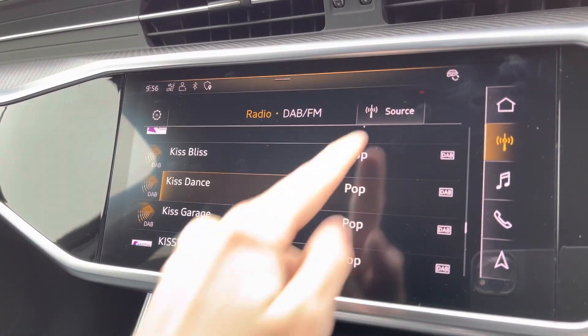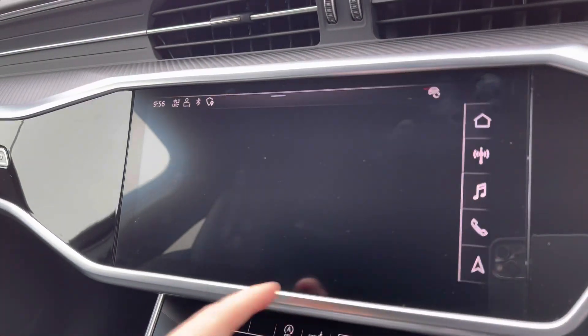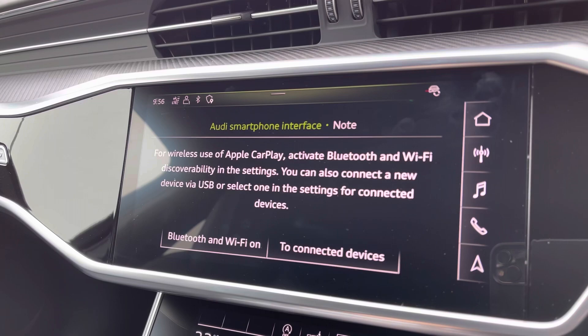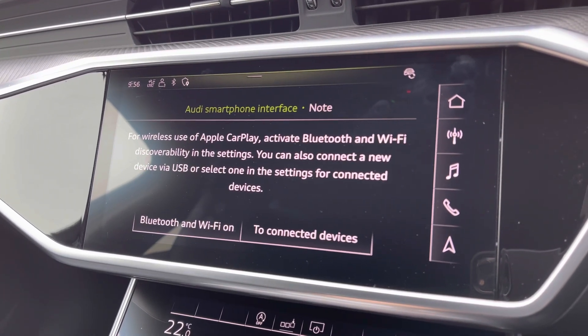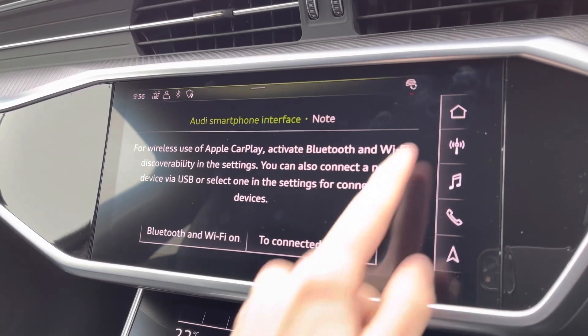On the central touchscreen display you've got access to your DAB radio, AM and FM. You've got access to your Apple CarPlay — it's nice and easy to set up and does allow features such as Spotify, navigation, calls, and texts to be displayed on screen.